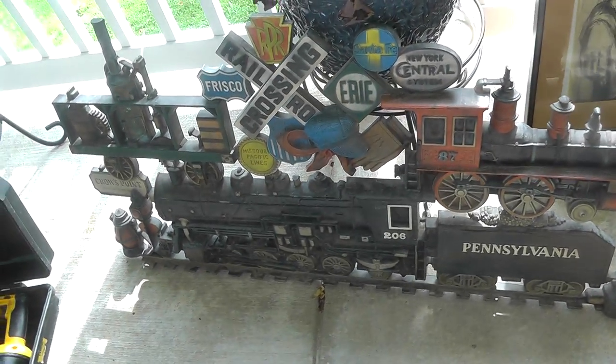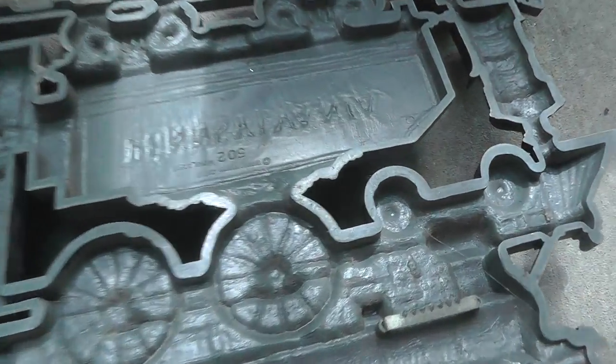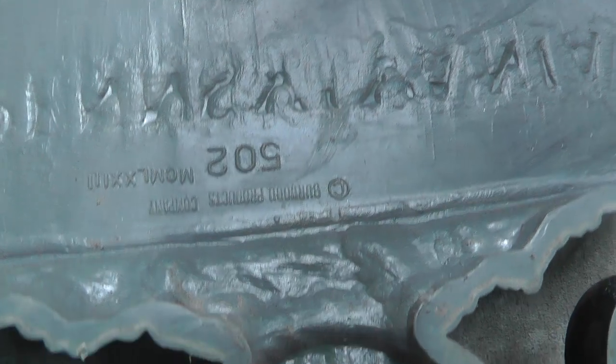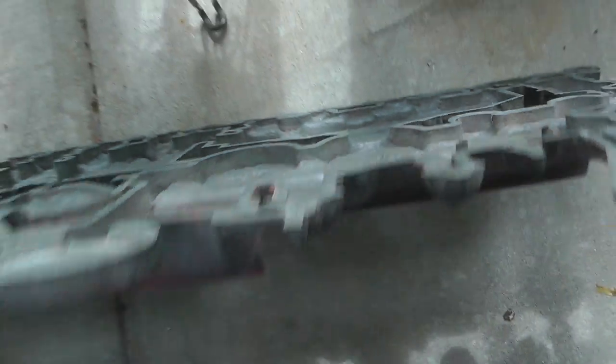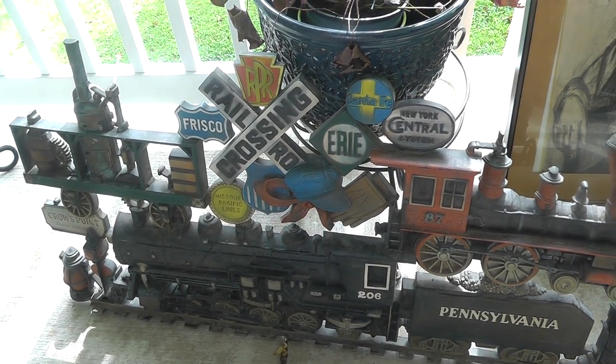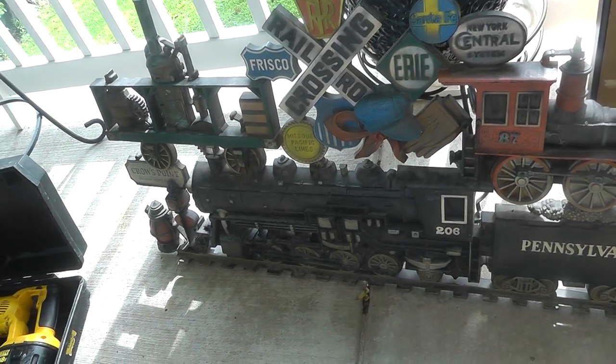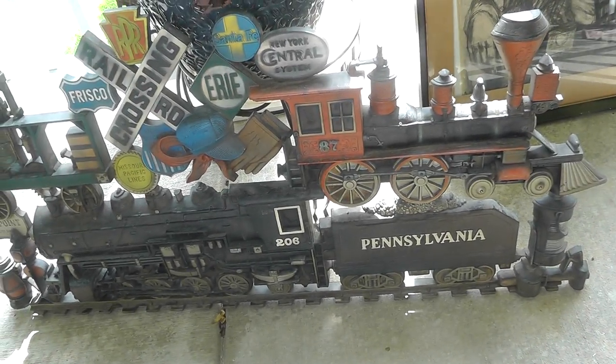For my son Nathan's room, I got an old home interior Burwood piece dated 1973. Pretty neat — it's got all the railroad logos: Central Pacific, Santa Fe, Erie, Pennsylvania Railroad. Should look good hanging on his wall. He still likes trains. And the sun's coming out — maybe it's going to be a nice day after all.